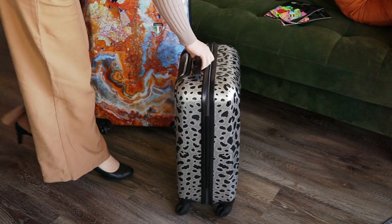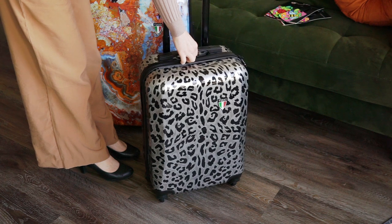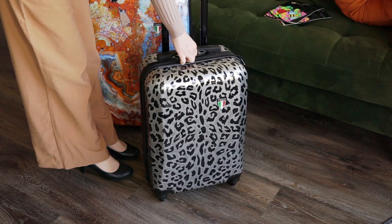Neither of these pieces have a built-in combination lock, which honestly I prefer — that means if there's ever any damage to your lock you just have to replace the lock, you don't have to replace the entire piece of luggage.